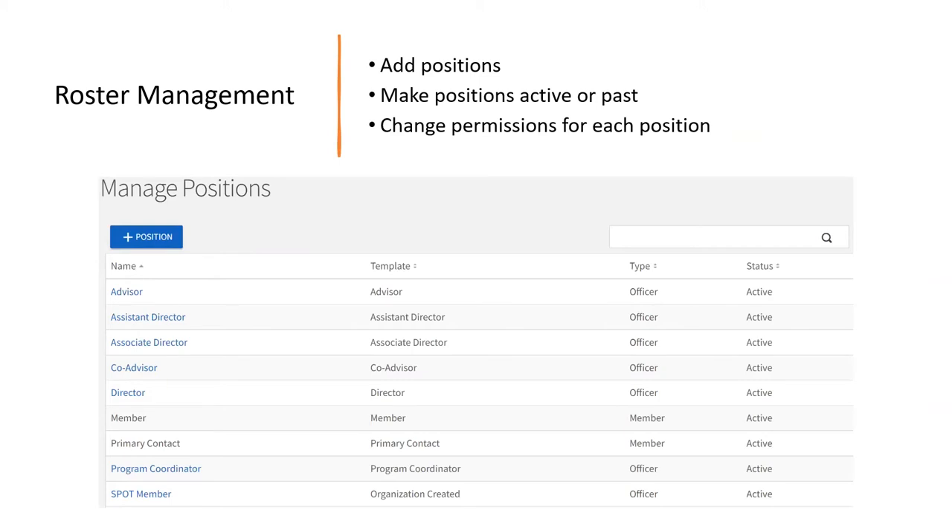If you click the 'Manage Positions' button at the top, this is where you can set all the different positions your organization has. Rock Chalk Central comes with pre-built positions that we require you to have, such as president, vice president, and treasurer. But you have the ability to customize different positions for your organization. You just click the 'Add Position' button at the top. If you click on each individual position, you can customize what features that position has access to on your page. For example, you could allow someone to look at your roster and forms but turn off their access to elections by toggling those permissions off.